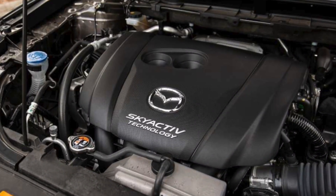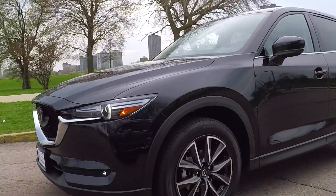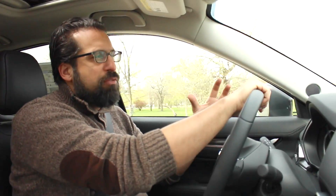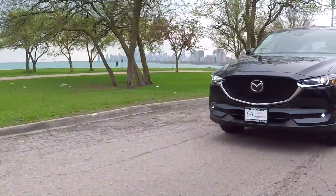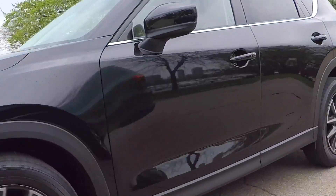One of the benefits of this Skyactiv powertrain is efficiency, and this is rated at 23 city, 29 highway, which for a CUV is excellent. It's even better considering there's no batteries, no turbos, no other trickery — this is just a pure normally aspirated engine that's engineered really well.